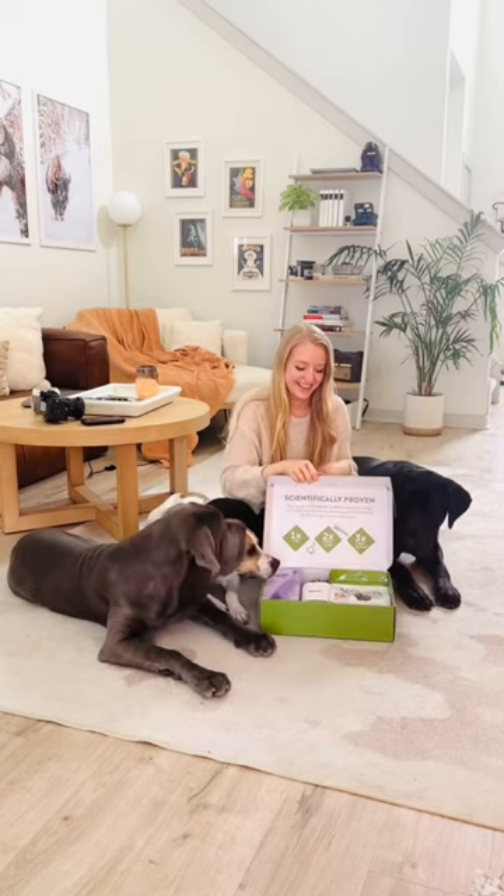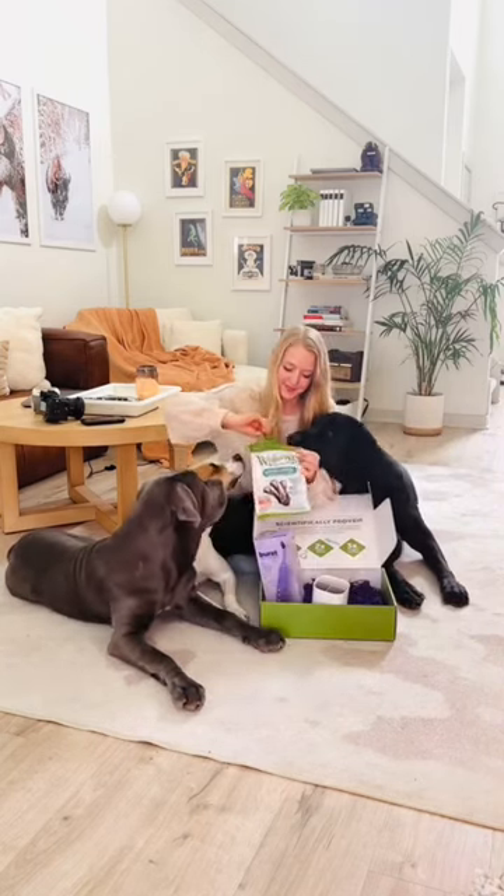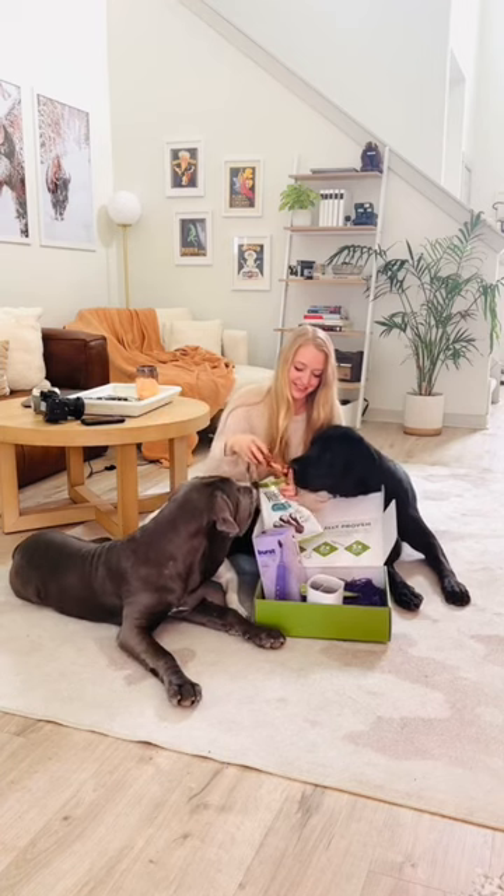I give my dogs Whimsy's Brushies on the daily to help clean their teeth. They range from extra small all the way to extra large, depending on your dog's weight.